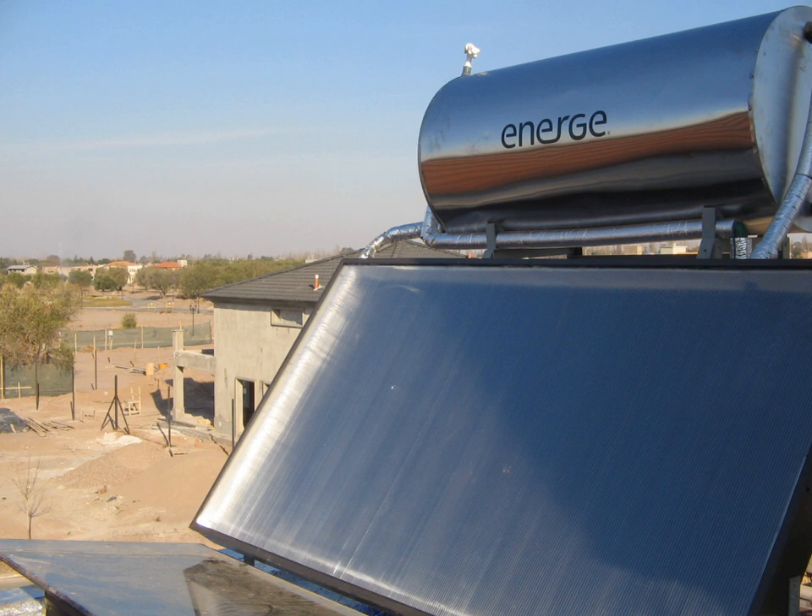Heat storage allows a solar thermal plant to produce electricity at night and on overcast days. This allows the use of solar power for baseload generation as well as peak power generation, with the potential of displacing both coal and natural gas-fired power plants. Additionally, the utilization of the generator is higher, which reduces cost. Even short-term storage can help by smoothing out the effects of rapid change in generation requirements at sunset when a grid includes large amounts of solar capacity.